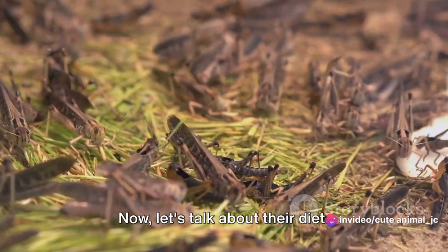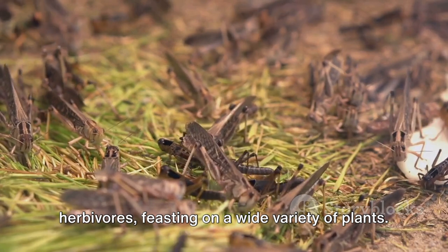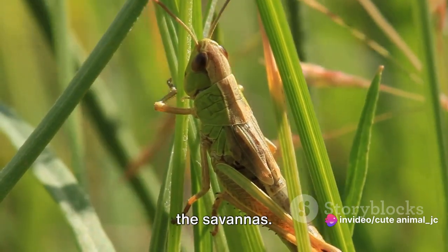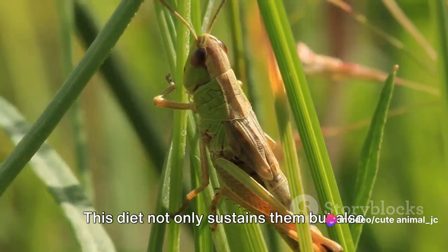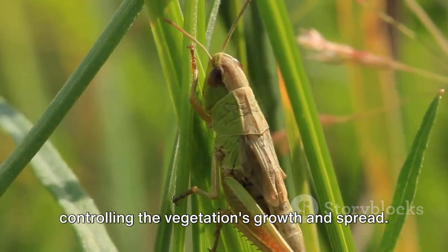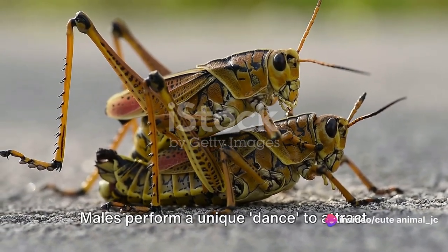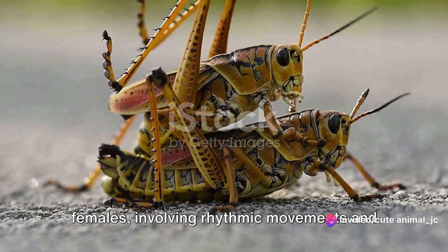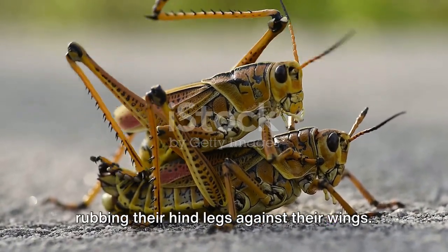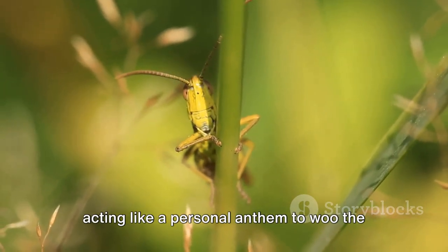Now let's talk about their diet. Chilean grasshoppers are primarily herbivores, feasting on a wide variety of plants. They have a particular fondness for grasses and cereals, which are abundant in the savannas. This diet not only sustains them, but also plays a part in shaping the ecosystem, controlling the vegetation's growth and spread. Their mating habits are quite interesting as well — males perform a unique dance to attract females, involving rhythmic movements and the production of a distinct song by rubbing their hind legs against their wings. This song is unique to each species, acting like a personal anthem to woo the ladies.